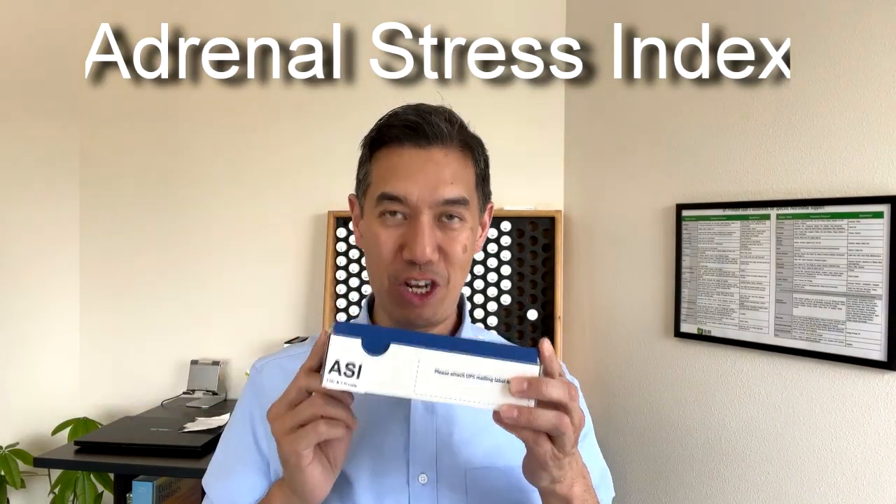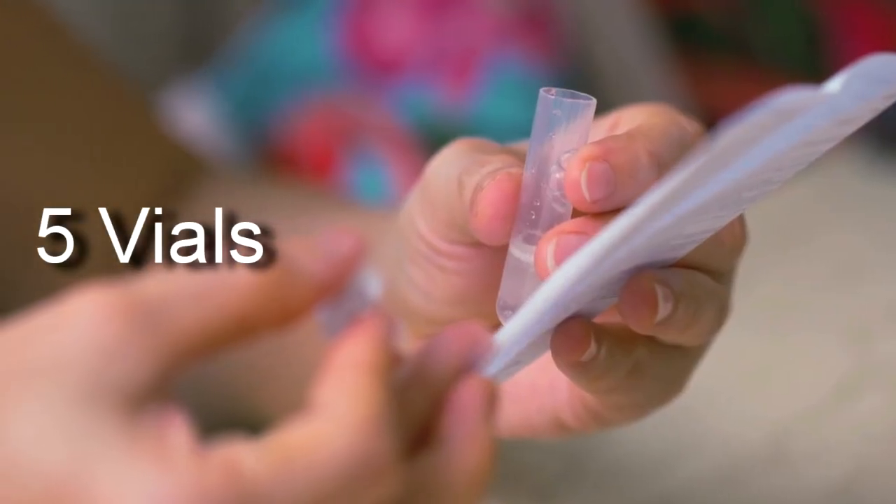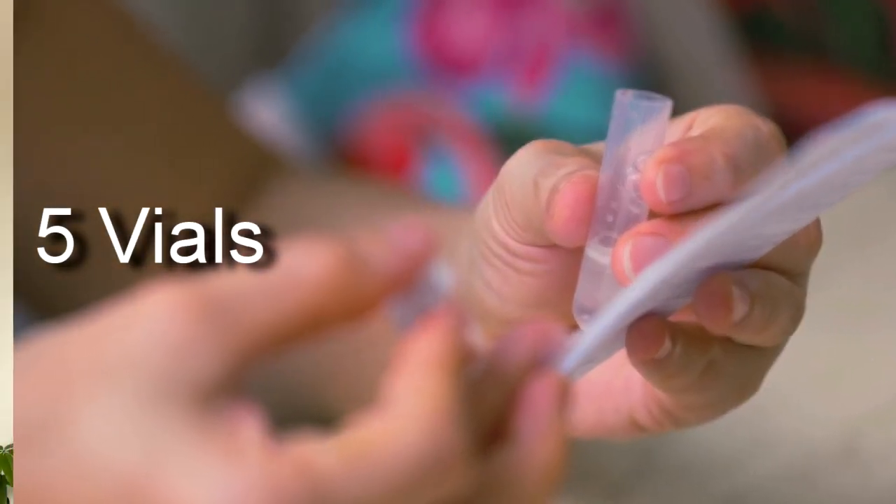So you want to learn more about your adrenal hormones? Well, here you have the adrenal stress index. Within this kit are five vials into which you're going to spit your saliva, and then we're going to measure your cortisol levels throughout your day as well as your DHEA levels.